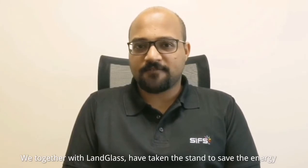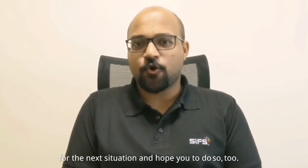We, together with Landglass, have taken the stand to save energy for the next generation and hope you do so too. Thank you.